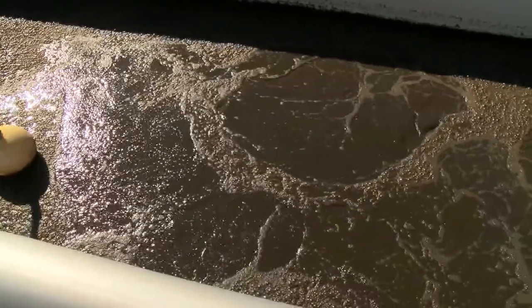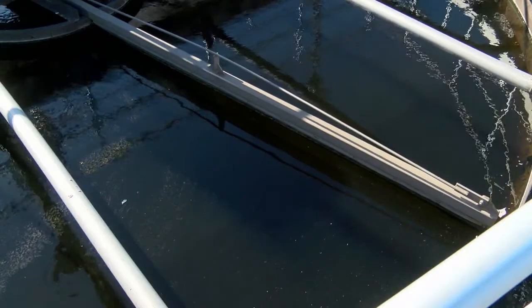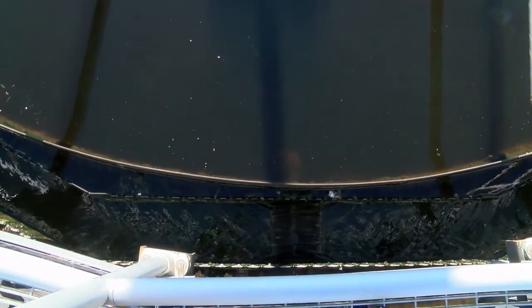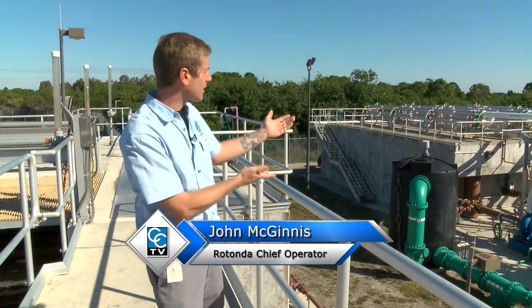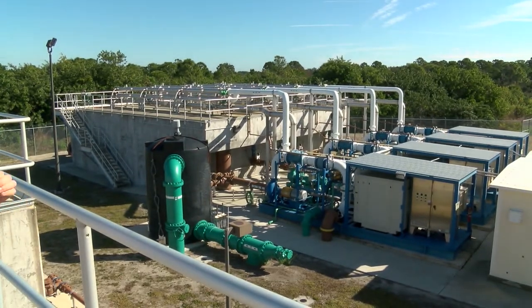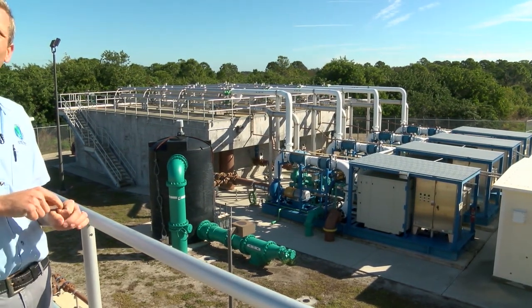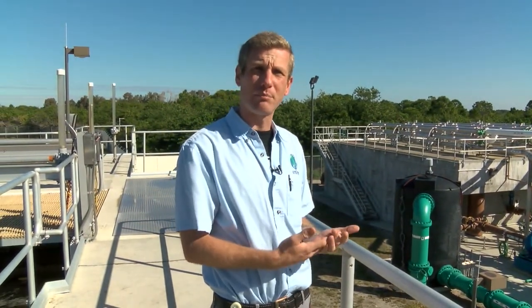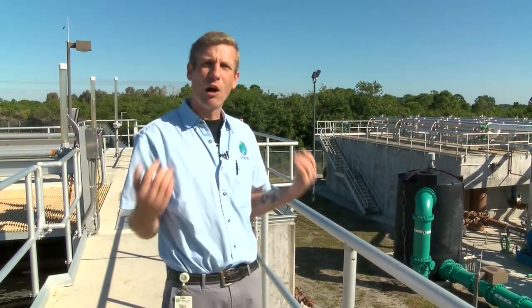Traditionally, after the bacteria have been aerated, they go to a circular tank called a clarifier. Since bacteria and microorganisms are heavier than water, they settle to the floor and clean water overflows the top of the tank, then gets filtered and disinfected. At Rotunda it's different — instead of clarifying, we're actually physically filtering the sludge. From the aeration basin it flows into MBR tanks with submersible membranes that are spaghetti-like — very long, skinny, hollow on the inside and perforated on the outside — and a pump sucks clean water out from the sludge.